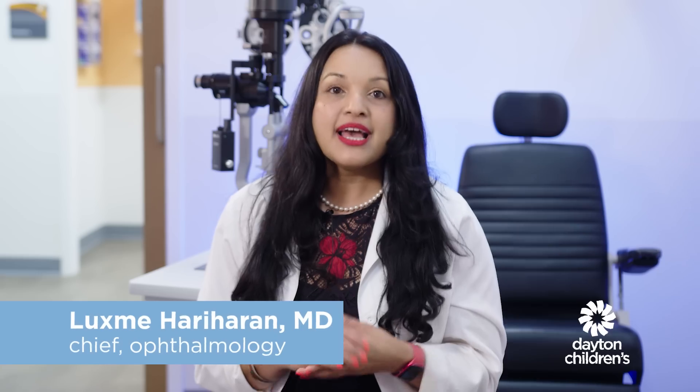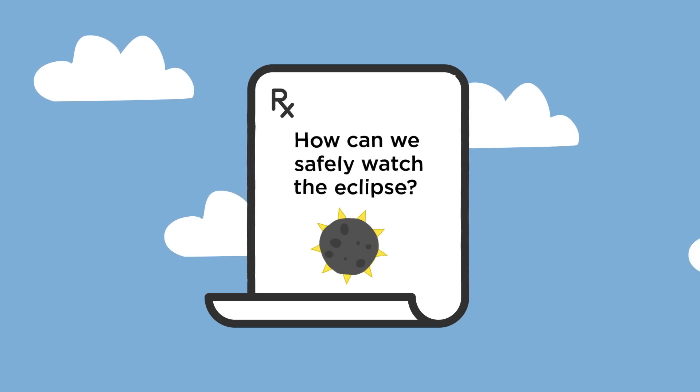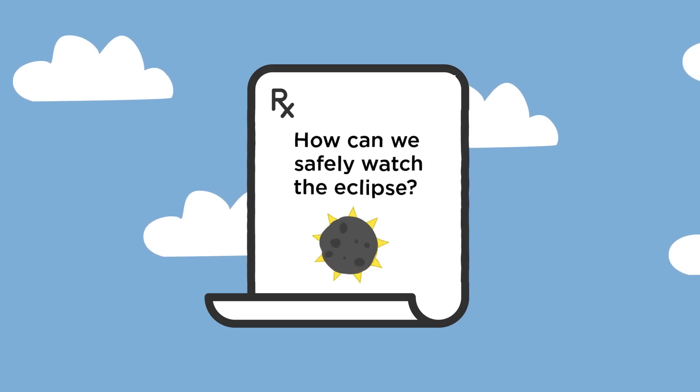Hi everyone, I'm Dr. Lux from Dayton Children's Hospital and today we're going to talk about keeping your eyes safe during the solar eclipse. While this may be a once-in-a-lifetime event, we do not want it to be the last thing you see. So how can we watch this epic event without hurting our eyes?